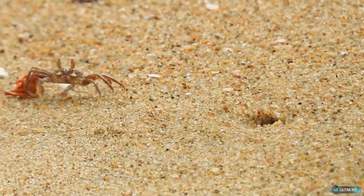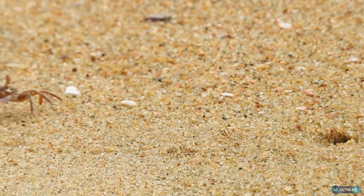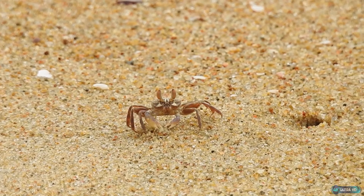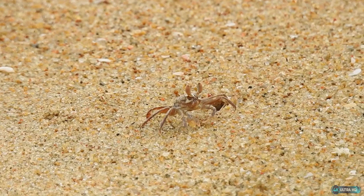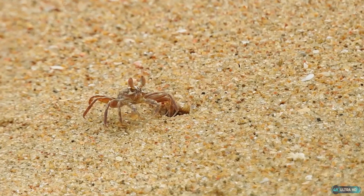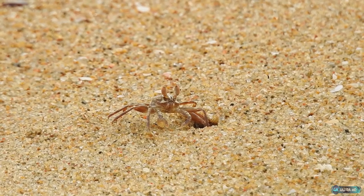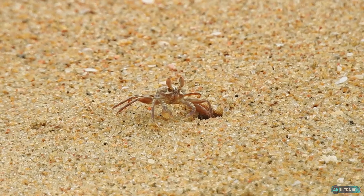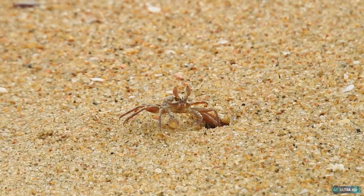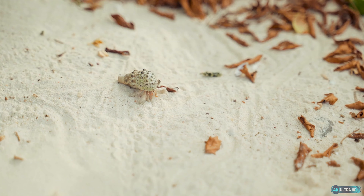Another fascinating aspect of hermit crab behavior is their social behavior. Unlike many other types of crab, hermit crabs are often found living in large groups. In some areas, they can form colonies that contain hundreds of individuals, each living in their own shell but sharing a common living space. Hermit crabs have also been observed engaging in elaborate shell exchange rituals, in which they swap shells with other crabs in order to upgrade to larger or more desirable shells.